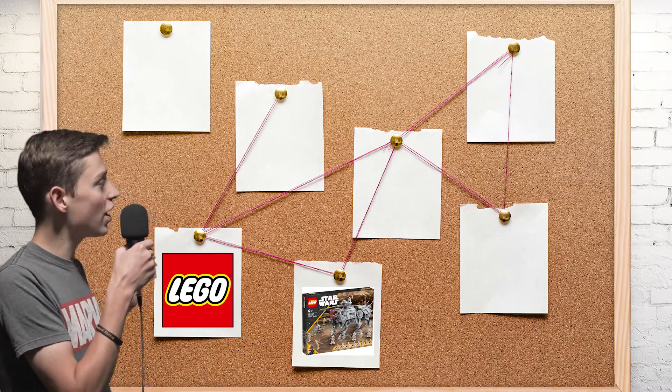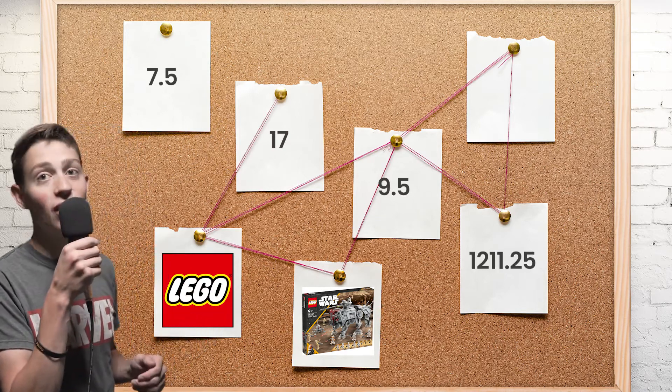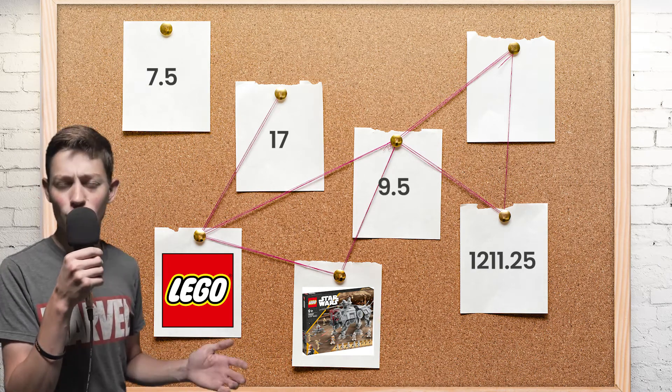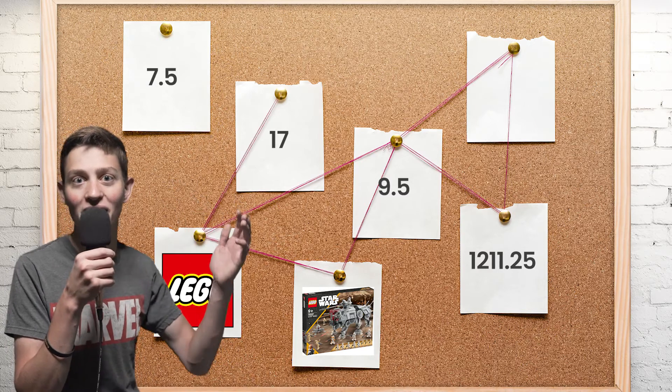If you multiply those numbers all together you get 1211.25. And that's also not a date — that's just a random number. But then it dawned on me...